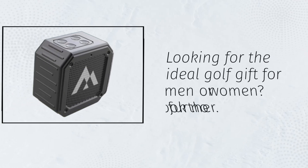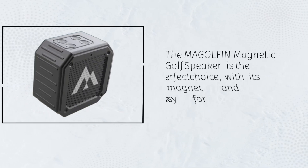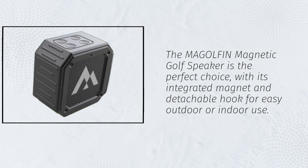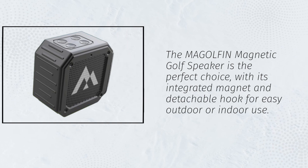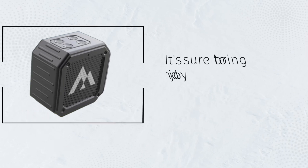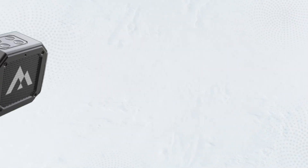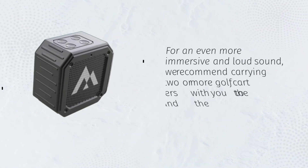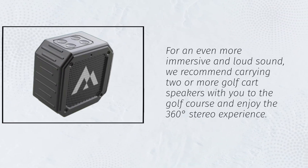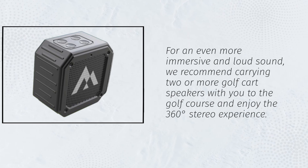Looking for the ideal golf gift for men or women? The MAGOLFIN Magnetic Golf Speaker is the perfect choice, with its integrated magnet and detachable hook for easy outdoor or indoor use. It's sure to bring more joy and relaxation to your golfing experience. For an even more immersive and loud sound, we recommend carrying two or more golf cart speakers with you to the golf course and enjoy the 360-degree stereo experience.